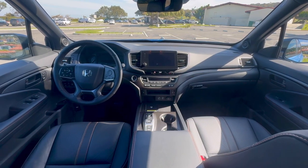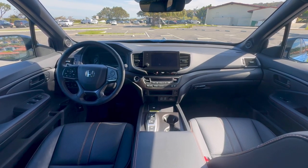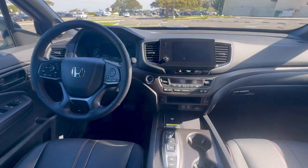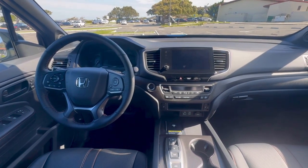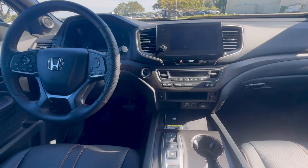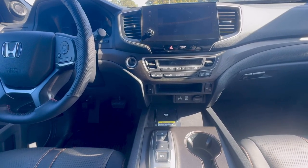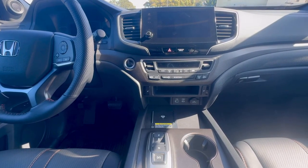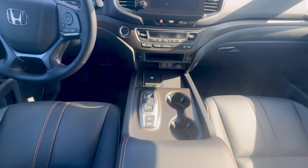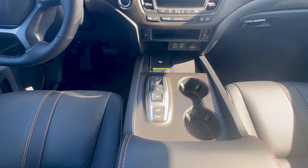Here we are in the interior of the Passport Trail Sport. With this being a mid-cycle refresh, they made a couple of small changes inside, but it's mostly carryover from the previous Passports. It has some pretty good tech and features. It does have Honda's eight-inch color touchscreen, and it comes with Apple CarPlay and Android Auto compatibility, but it's not wireless — you'll have to plug in down below. There's a USB-A for data and USB-C for charging. On this trim, you do get a wireless charging pad. There are also physical controls for the HVAC and climate, engine push start/stop button, and a push button style gear selector.